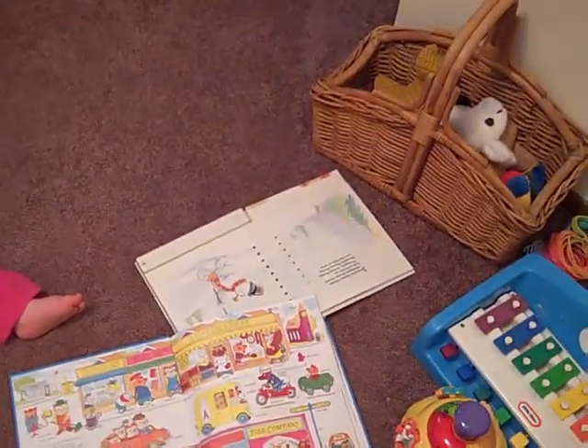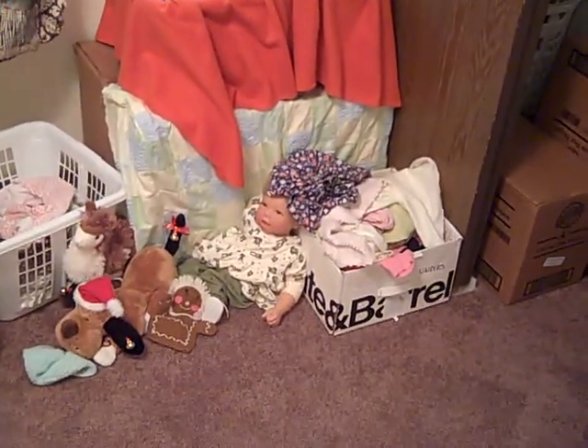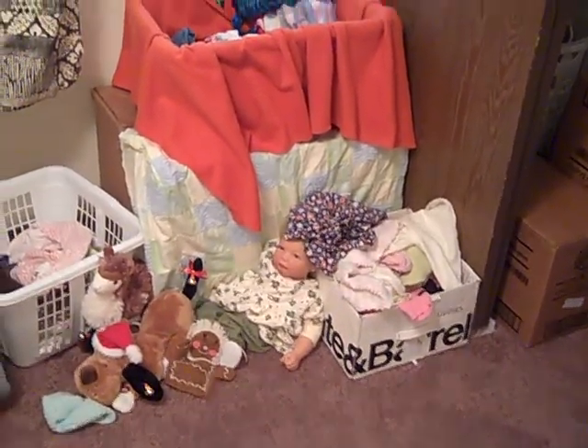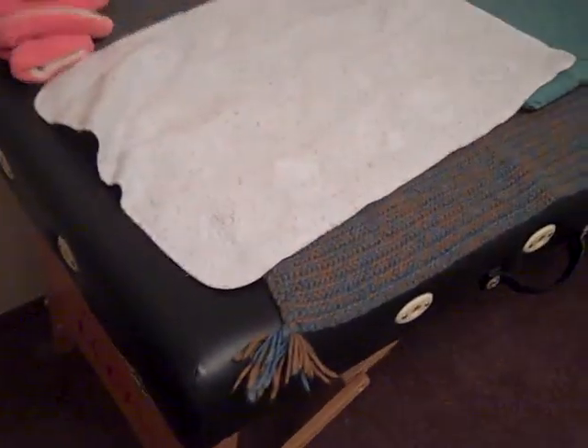Auntie Jill recorded her voice in this book and she sings Frosty the Snowman. There are toys, the doll from Kathleen — and it looks like she has an African headdress on at the moment. The window faces the front of the house. Azalea's sleep time friends: Baby Dee Dee and Bear. And we're using our massage table right now as our changing table.